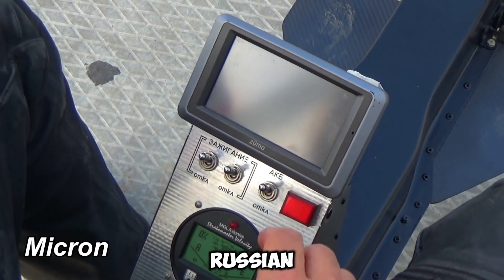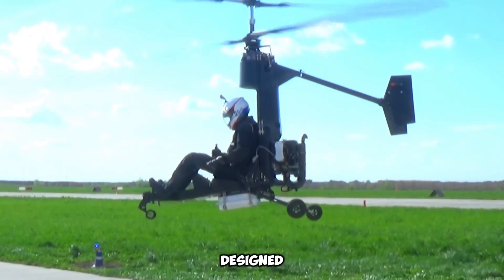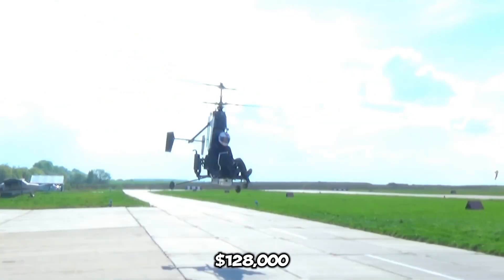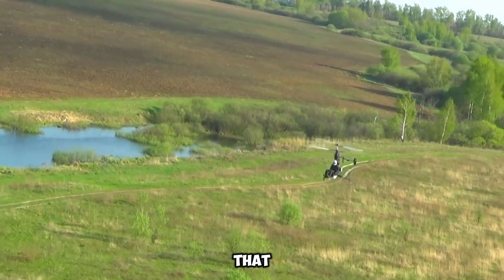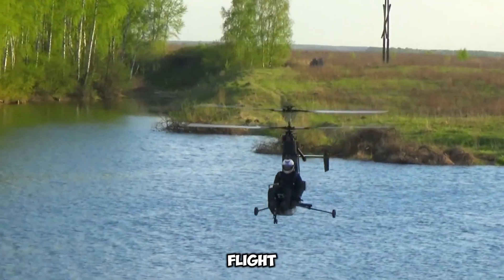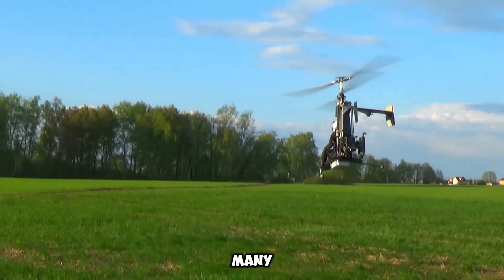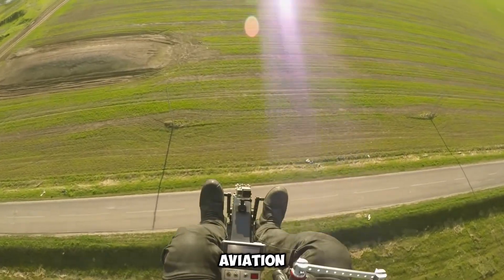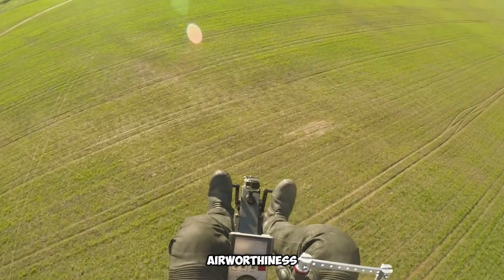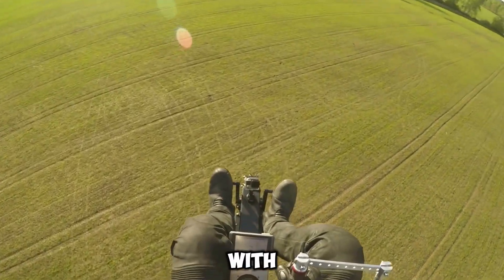Micron, a pioneering Russian company, is revolutionizing personal aviation with its ultra-compact helicopters, designed to make flying accessible to everyone. Priced at $128,000, the Micron 115 is an innovative aircraft that weighs less than 115 kilograms, reaches speeds of up to 101 kilometers per hour, and boasts a flight range of 100 kilometers. Unlike traditional helicopters, this model eliminates many bureaucratic hurdles — owners will not require a pilot's license, state registration, or an airworthiness certificate, making it an appealing option for enthusiasts looking to take flight with minimal restrictions.